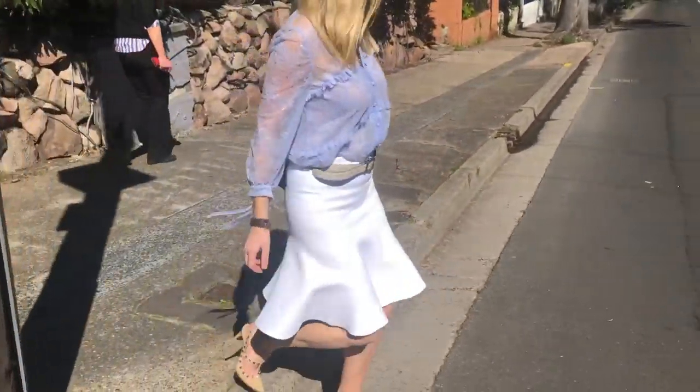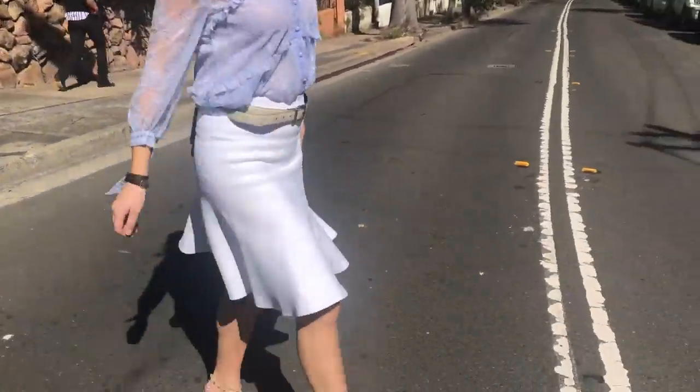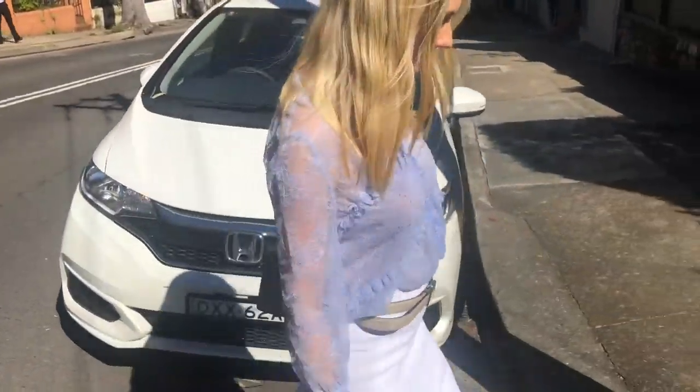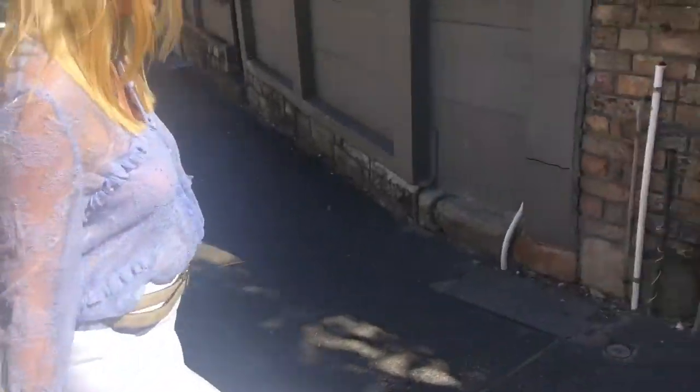My Valentino Rockstud shoes — these are also pre-loved. This skirt is also from one of my favourite stores, Scanlon Theodore, and it's made of crepe, which is great because it means it can go in the washing machine.